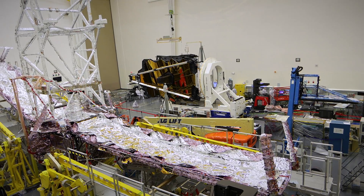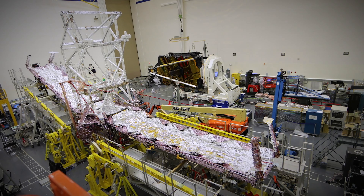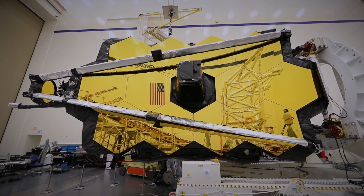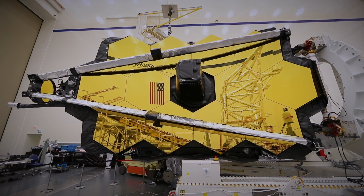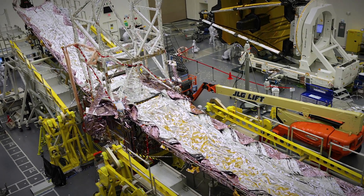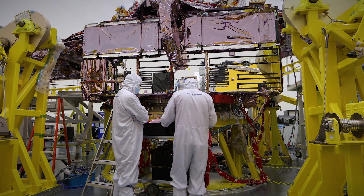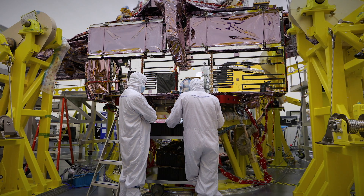Today, both halves of the Webb Space Telescope are at Northrop Grumman in Redondo Beach, California. Here, the most advanced space telescope optical element will be integrated with the spacecraft element, which includes the tennis court-sized 5-layer deployable sunshield and the spacecraft bus, where Webb's data and attitude control systems reside.